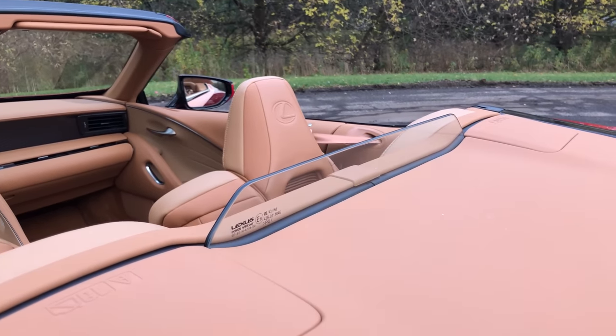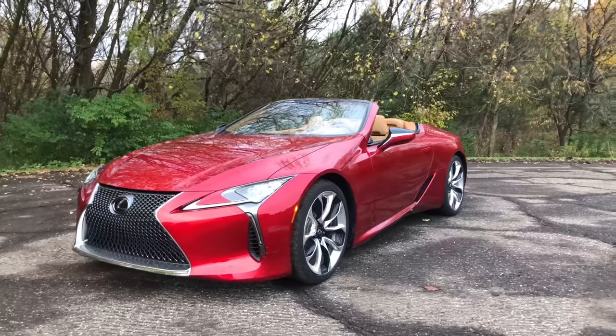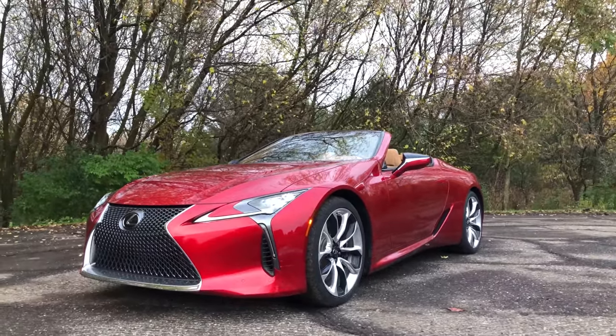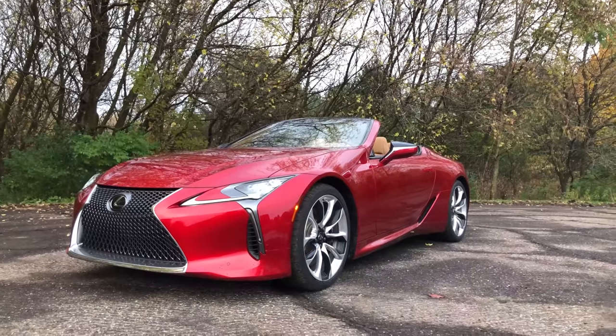It looks pretty neat actually — it's this clear piece of glass back there. From the front the car is gorgeous as ever. Like I said, it's exactly the same as the coupe from the A-pillar forward, for the most part.